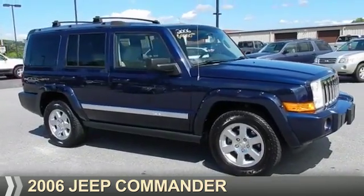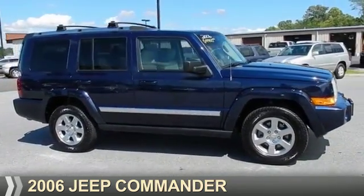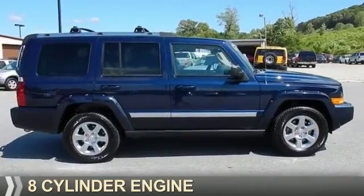Presenting the 2006 Jeep Commander. It's powered by rear wheel drive, eight cylinder engine.